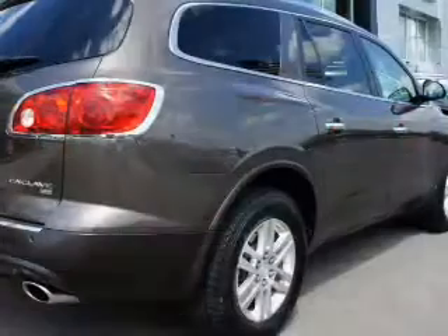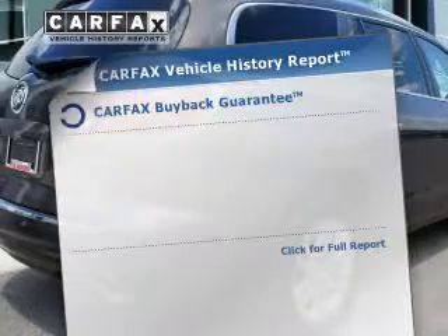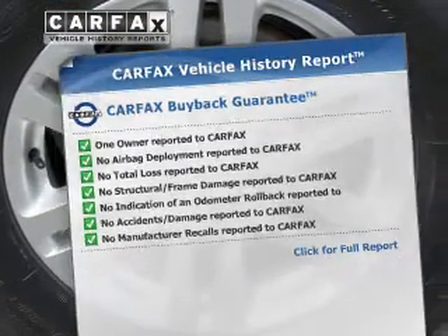Premium wheels give a more luxurious look. Brake safely with the anti-lock braking system. Know the history on this ride and greatly reduce your buying risk with the included Carfax vehicle history report.